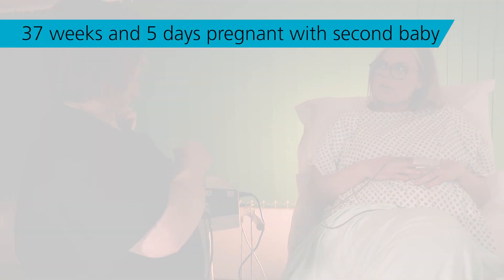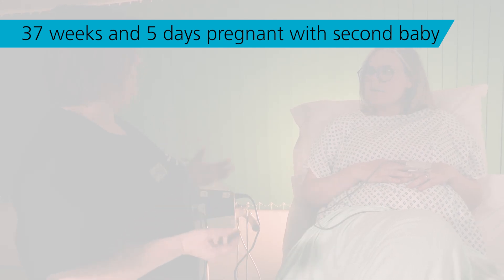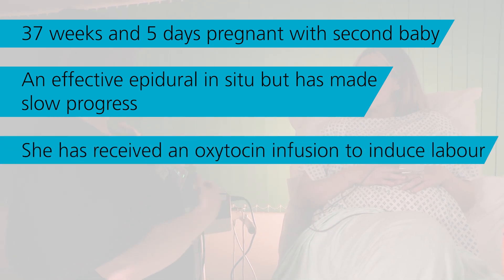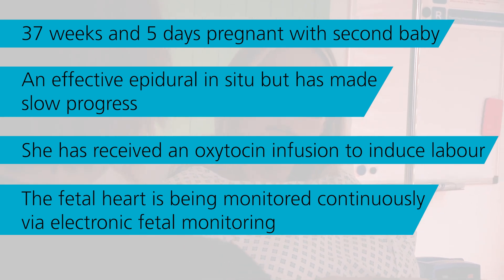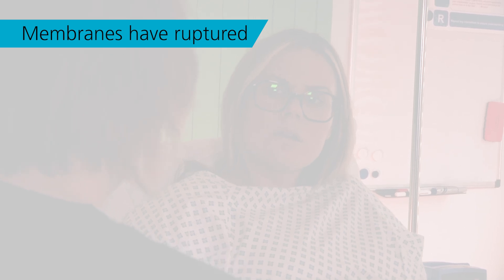Claire is 37 weeks and five days pregnant with her second baby. She's currently in labour with an effective epidural in situ, but has made slow progress and has received an oxytocin infusion to induce labour. The fetal heart is being monitored continuously via electronic fetal monitoring. Her membranes have ruptured and clear liquor noted.